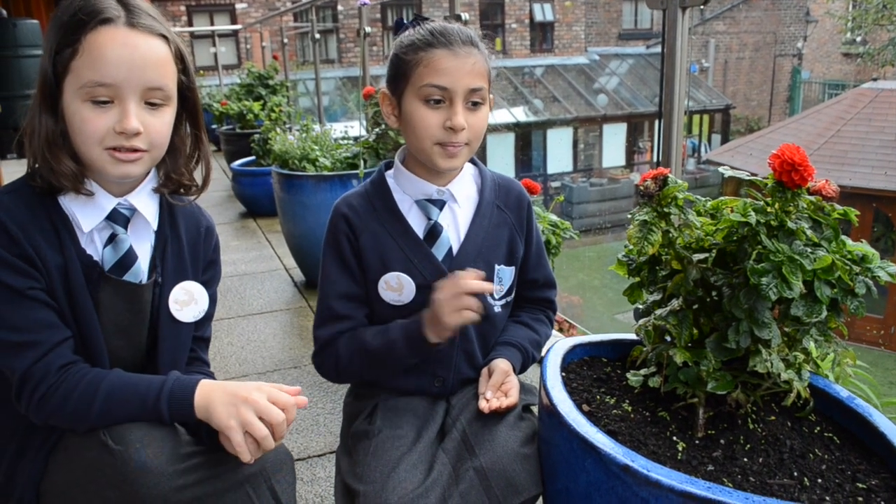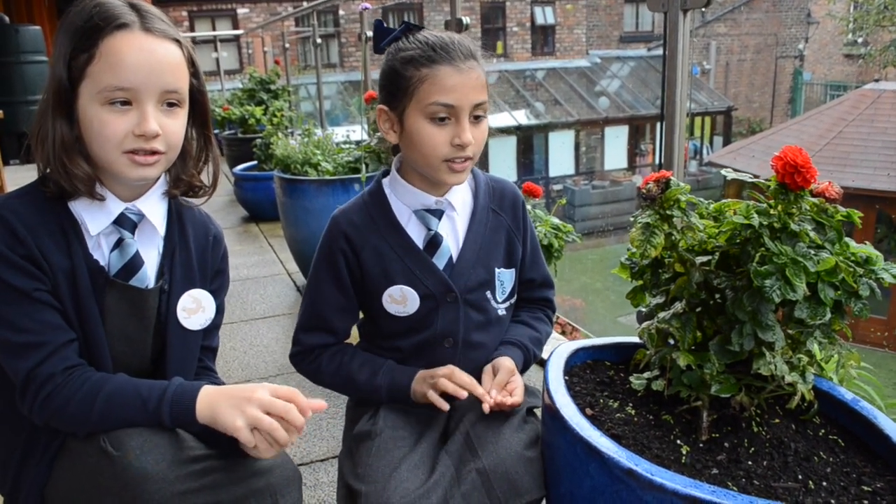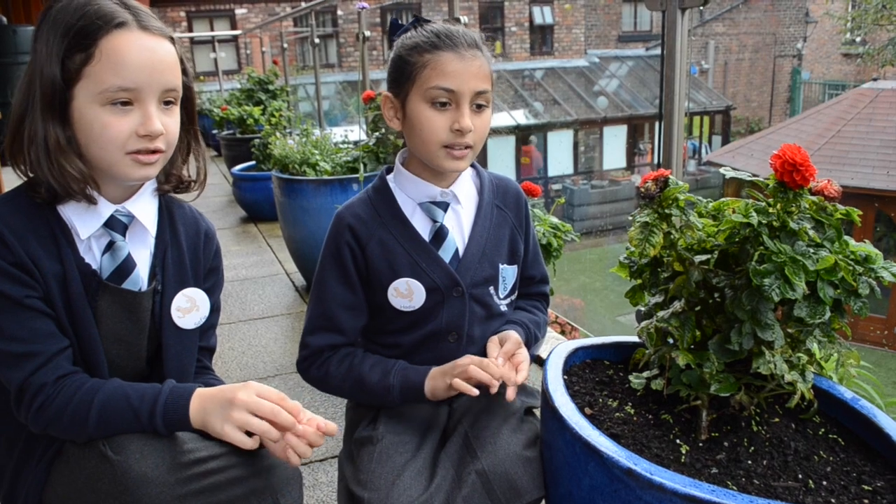This week I learned about plants. The flower has roots, a stem, leaves, and a flower. There are four things plants need to survive: sunlight, air, warmth, and nutrients.